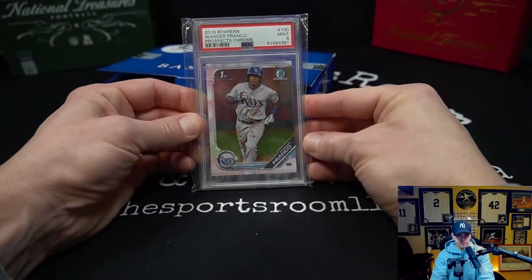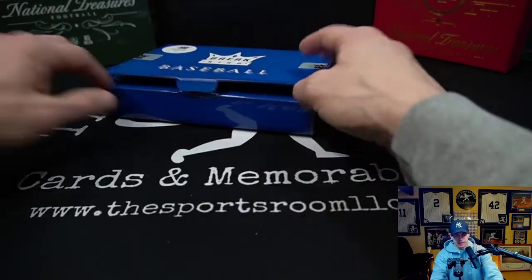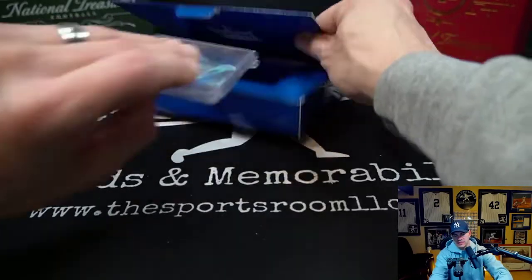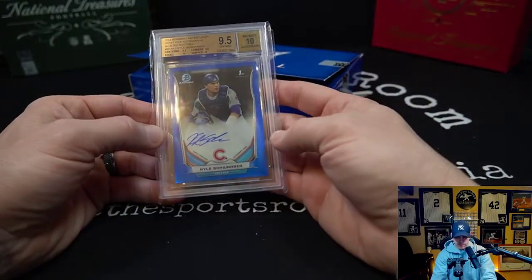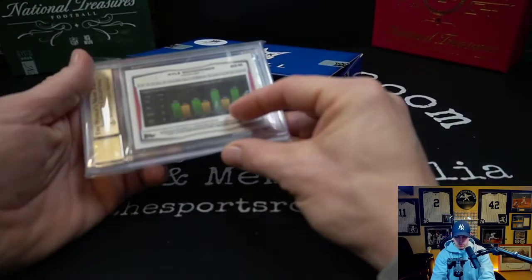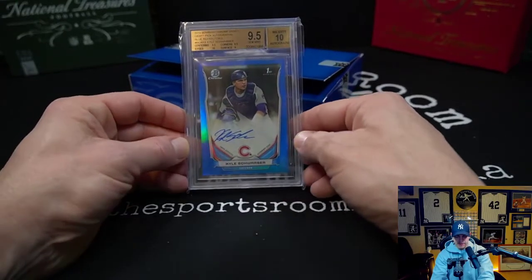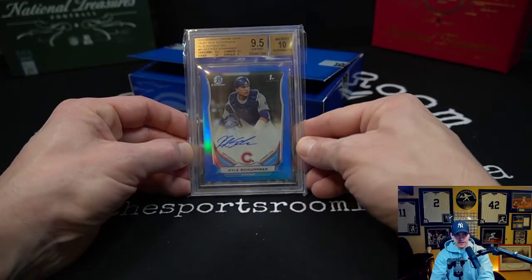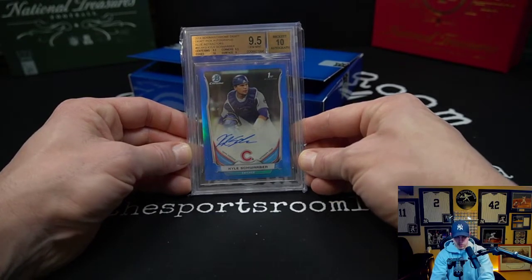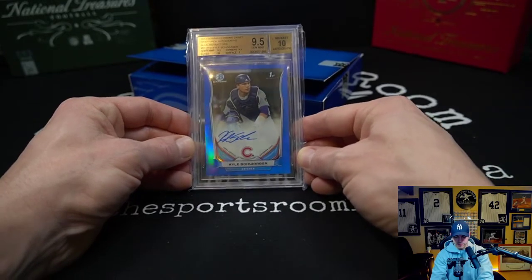Wander Franco first Bowman Chrome PSA 9, and the last card in the case is Kyle Schwarber first Bowman Blue auto, numbered to 150, BGS 9.5. That thing got a 10 on the edges, 9.5 centering, 9.5 corners, 9 on the surface, and a 10 on the auto. Very cool.